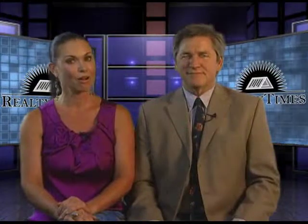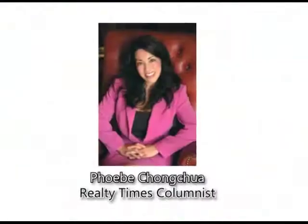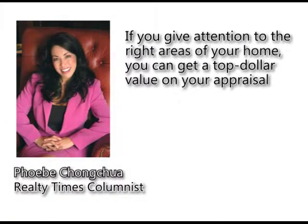When it's time to sell your home, we wanted to let you know how to get the most out of your home's appraisal. So we sat down with Phoebe Chung-Chua, one of Realty Time's top columnists and publisher of sdrealestatehelp.com.